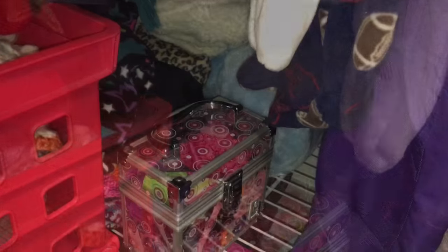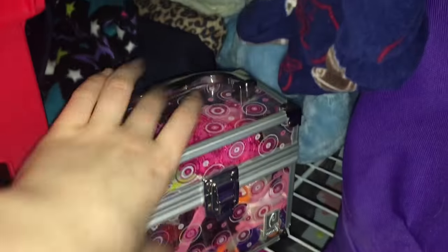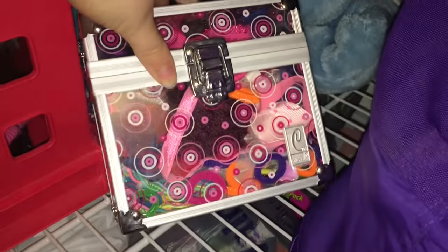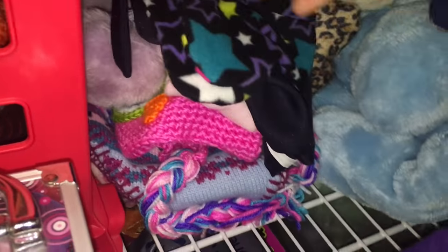Back here — let me turn the light on — so in here are all of Gracie's hair accessories: bows, hair ties, clips, all kinds of fun things in there. And then Gracie has a stack of hats and earmuffs and stuff here. Back here are some costumes and fancy little coats that she doesn't wear a lot, so that's why they're just kind of back there.